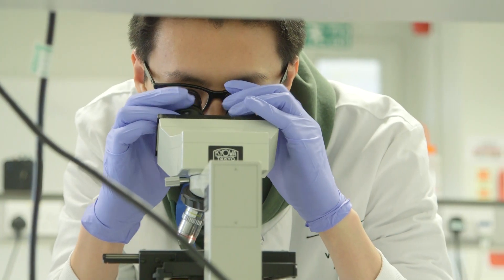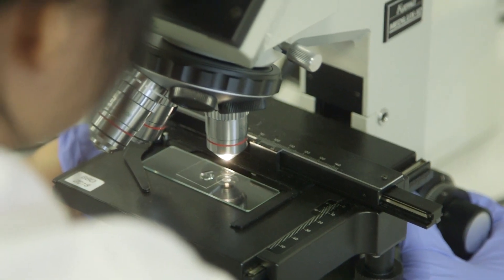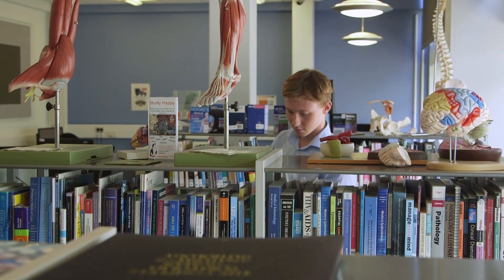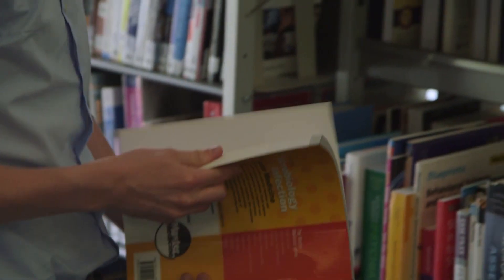This course is for you if you have a first degree in biology, but also if you come from physical sciences, chemistry, or even if you're a mathematician and you have a real passion for science. If you're interested in biomedical questions and you know that you can use those different skills — math, chemistry, or biology — to answer those questions.